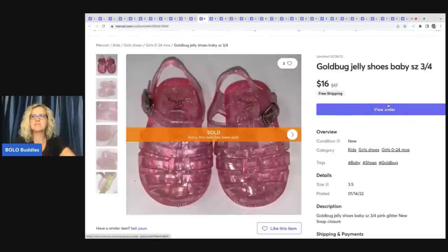The next item are these Gold Bug Jelly Shoes. I was at a garage sale and bought a tote full of kids' clothing that a girl had used on her baby dolls — all the clothes were in mint, never-laundered, really nice condition, hardly played with. These little shoes were in there. I ended up selling these for $16 with free shipping, and I probably had a quarter in them.